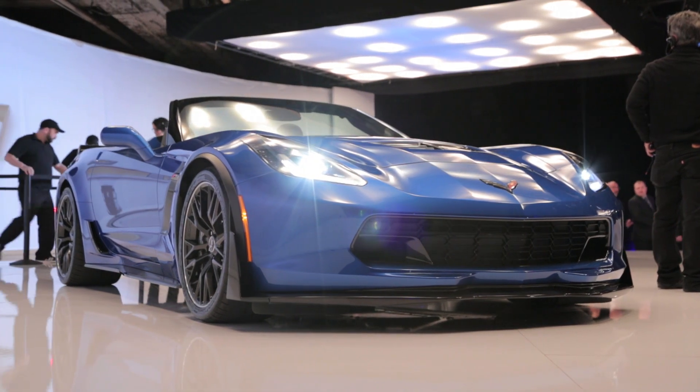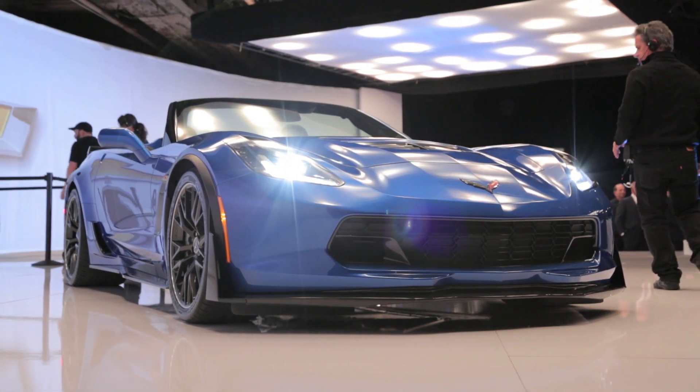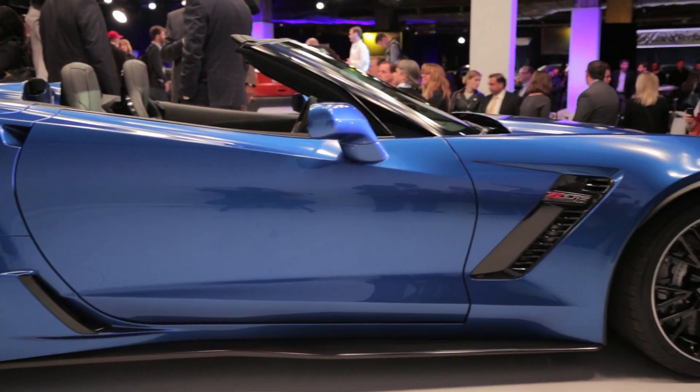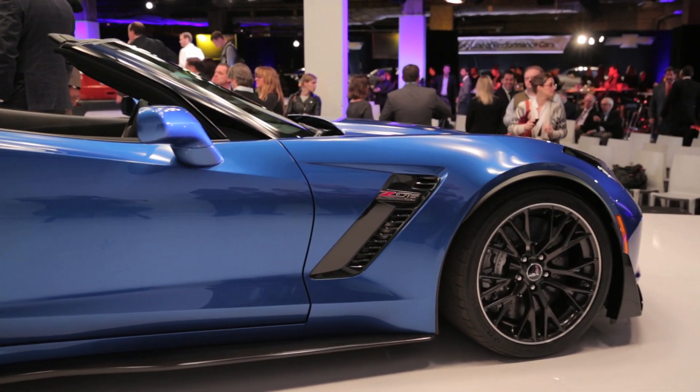Well, it turns out that it probably isn't. In fact, the company says that this car with its open top is still 20% stiffer than the old Z06, which was sold exclusively as a coupe.